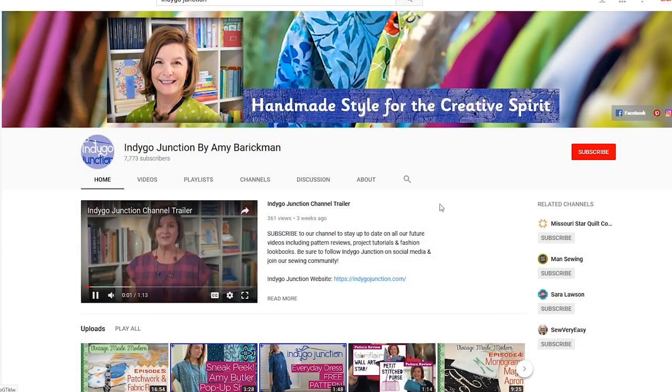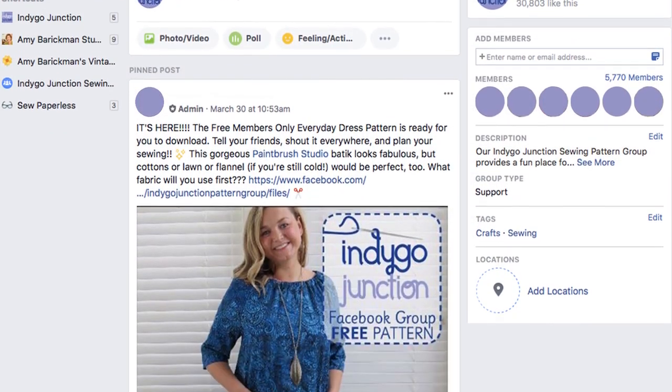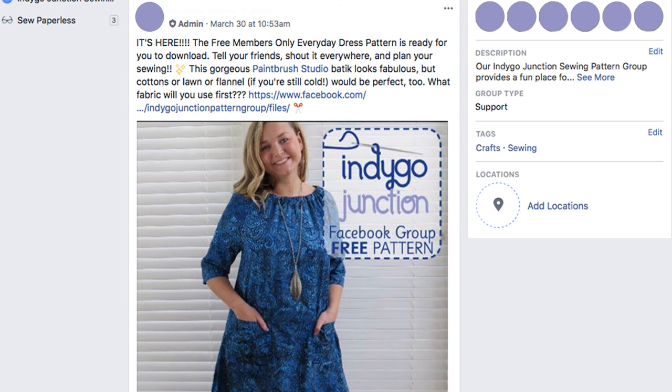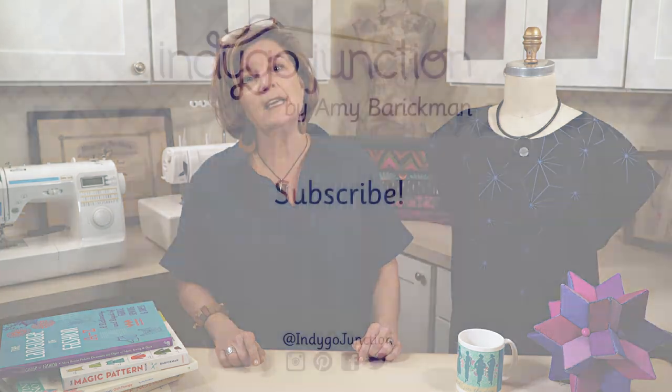Please subscribe to our YouTube channel and follow both Indigo Junction and Amy Barrickman on Instagram. One more very important action item: we have an Indigo Junction Sewing Pattern Facebook group that you need to join. It is where you will see testimonials of our happy customers and where our community shares struggles and successes. I will put all the links I've mentioned in the description of this video. Thanks for watching — please share feedback in the comments and give us a thumbs up if you enjoyed this video.